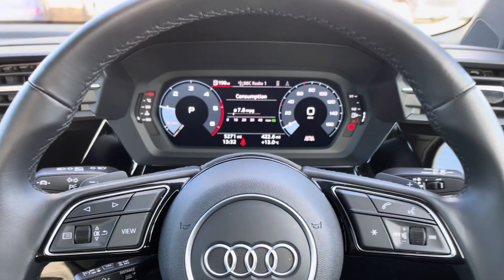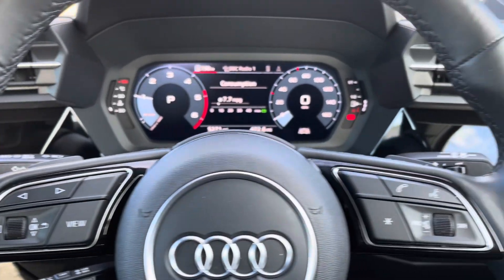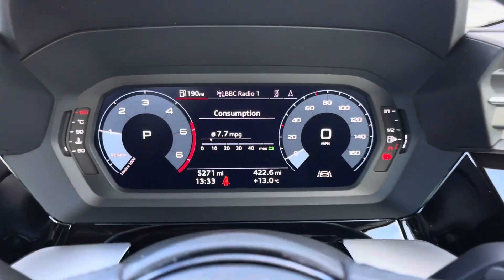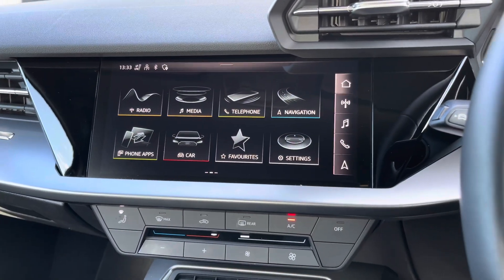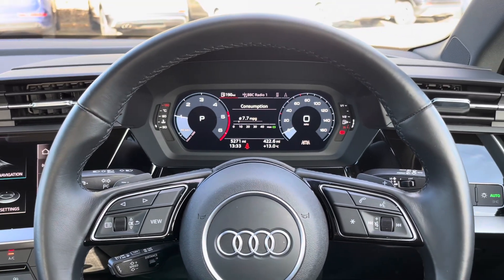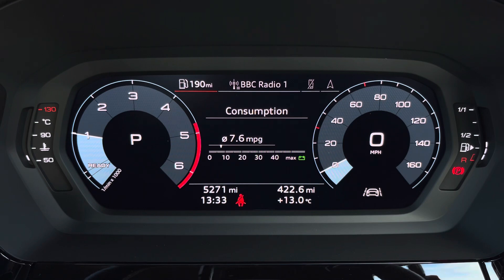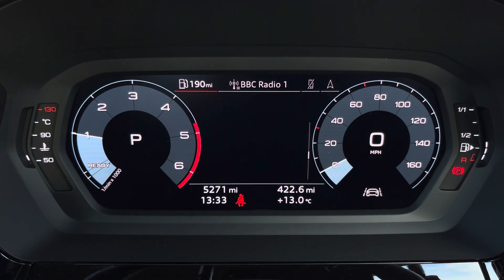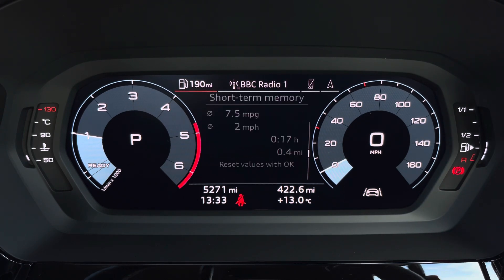In front of you, there's a three-spoke leather multifunction steering wheel, with buttons to control the virtual cockpit ahead of you, as well as an infotainment display on the centre console. On the left-hand side of the steering wheel, we have toggle switches which you can use to change the display. We have general car information, which can display consumption — both short-term and long-term — as well as driver assist, so all the important information is displayed ahead of you.